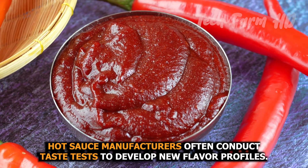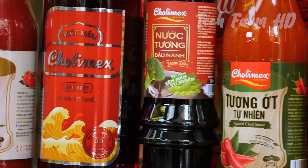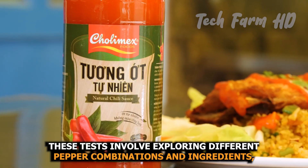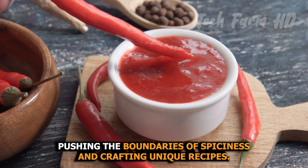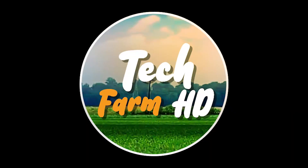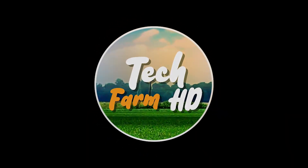Hot sauce manufacturers often conduct taste tests to develop new flavor profiles. These tests involve exploring different pepper combinations and ingredients, pushing the boundaries of spiciness and crafting unique recipes.